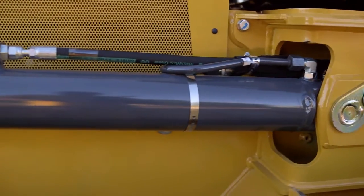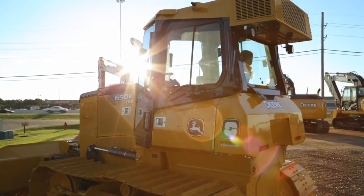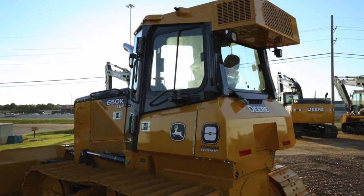The dual path hydrostatics with power management, infinite speed control, power turns, and dynamic braking — with machine response that can be tailored to each operator's individual needs.